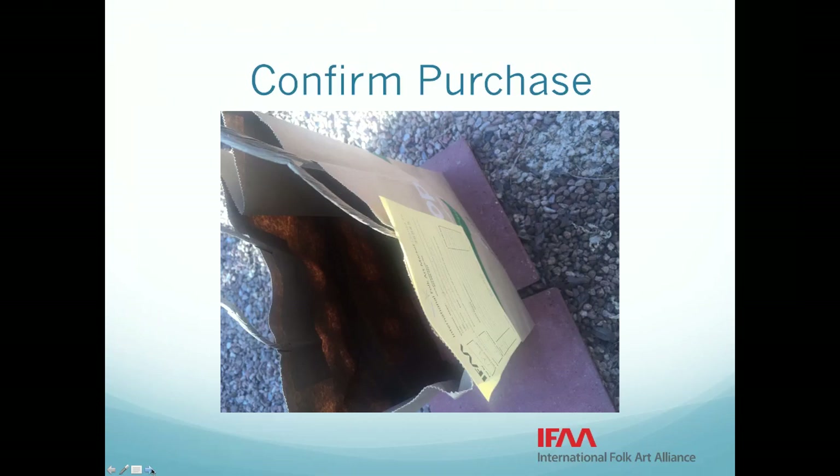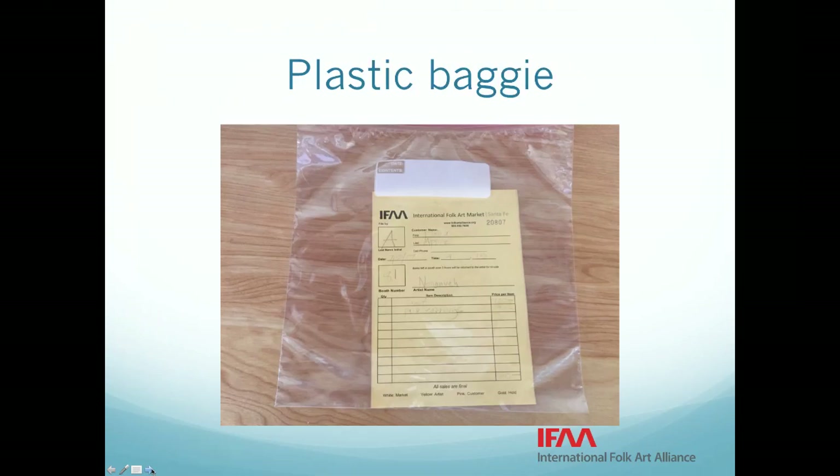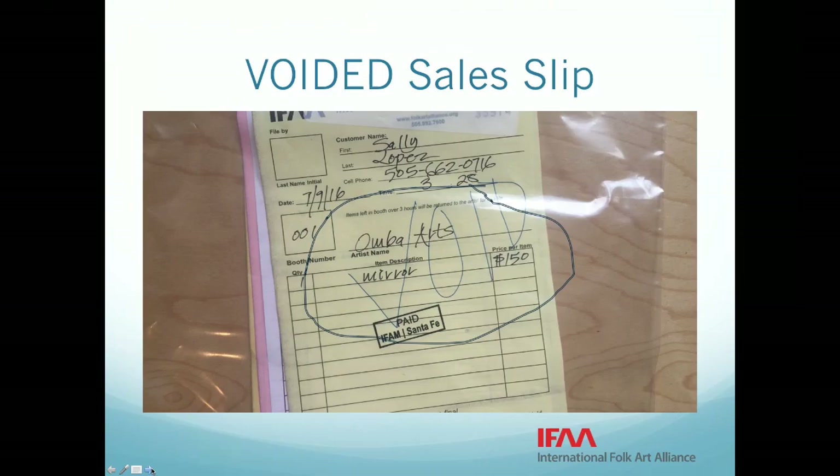At the end of the day, the artist should take the baggie with the yellow slips when they leave the market. Remember, these yellow sales slips are like cash — this is how your artist will get paid. If you need to cancel a sales slip, just write void and place all four copies in the baggie with the yellow slips. If a customer doesn't return to pick up the purchase, write 'did not pick up' on the gold slip and put it in the baggie. If a runner from a cashier brings a voided slip back to your booth with an unwanted product, put the slip in the baggie and return the product to inventory.